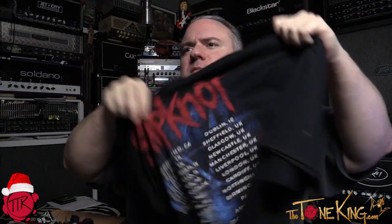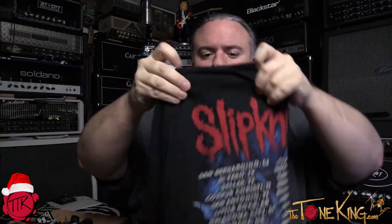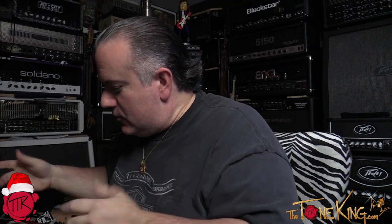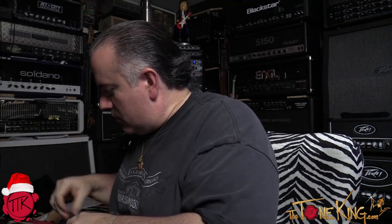Next up: a nice rock and roll shirt. Find out what your guitarist's favorite band is. I recently went to the Slipknot concert and bought myself a shirt — it looks something like that. You can go online and find tons of options. Just roll it up, put a ribbon around it, and toss it in the stocking.